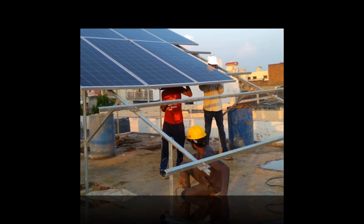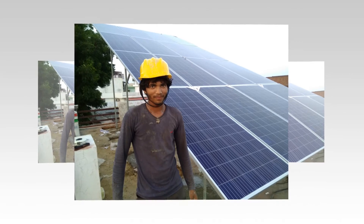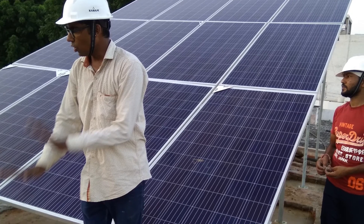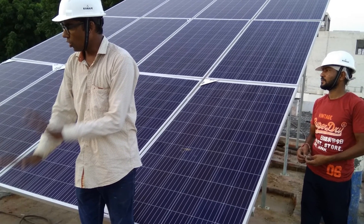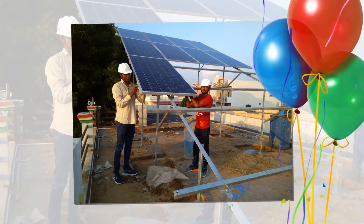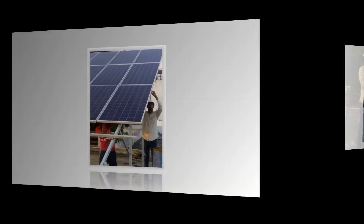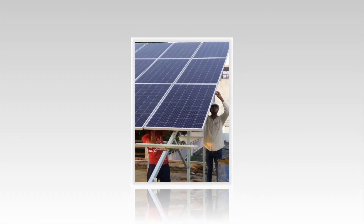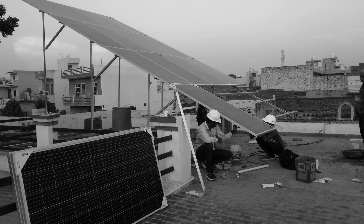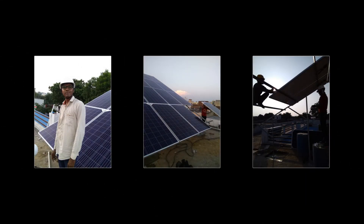SunFuel makes clean energy available to homeowners, businesses, commercial buildings, schools, non-profits, and government organizations at very competitive prices. SunFuel has a global team of professionals with expertise in executing solar power manufacturing and distribution. The company delivers perfection in every step — from designing, engineering, manufacturing, supply, and installation to maintenance of solar panel PV systems ranging from a few watts to megawatts — as per international standards: IEC, MNRE, ISO, NYSE, etc.